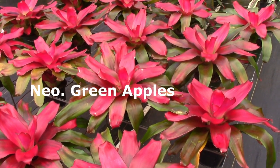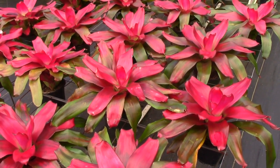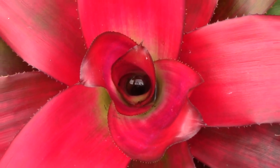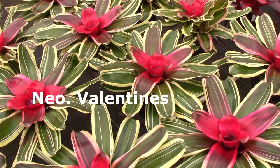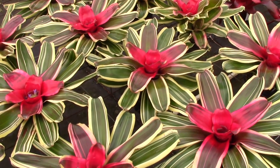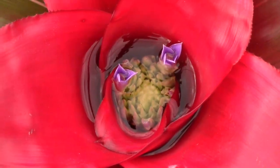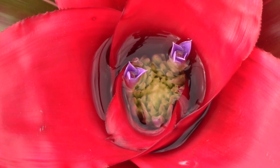This is called Neoregelia Green Apples — a more red color, but pretty bright. This gives you a really good idea of that vivid red color. This is called Neoregelia Valentines. I love the margination on the leaves and the red color that you get in the center. Looking down into the center of the cup, you can see it has an inflorescence and two small little flowers in it.